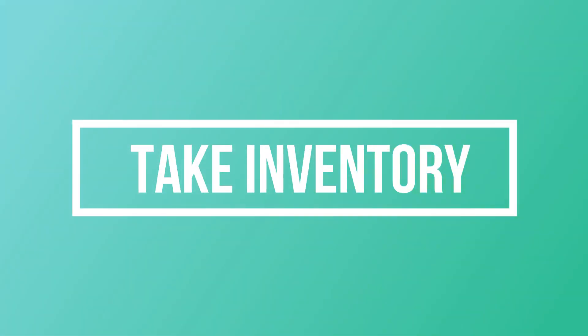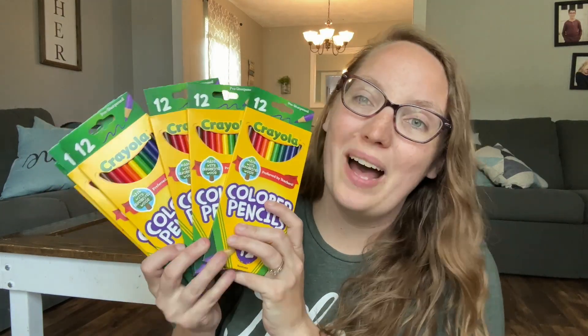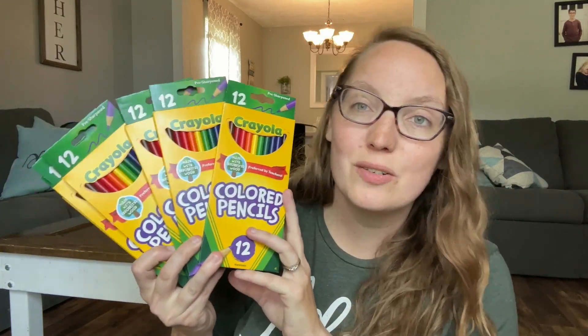The first thing I do is always take an inventory of what I currently already have. This is very important so you're not duplicating what you're buying or missing something that you're actually running low on. Every year, no matter what, part of my kryptonite is crayons. I love Crayola crayons and I always buy at least one box per kid. I also buy one package of colored pencils per kid.